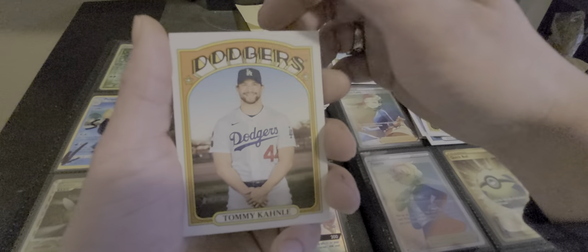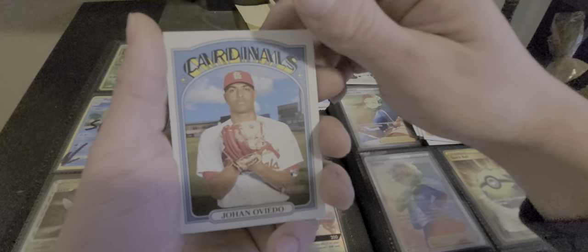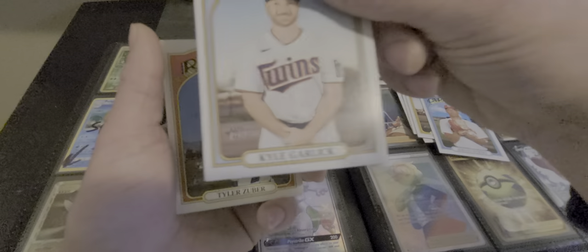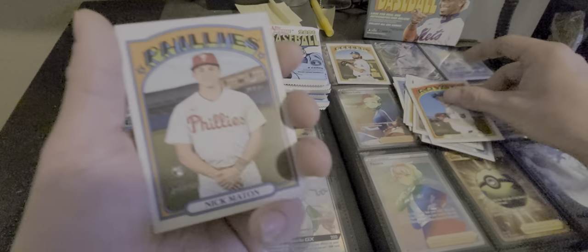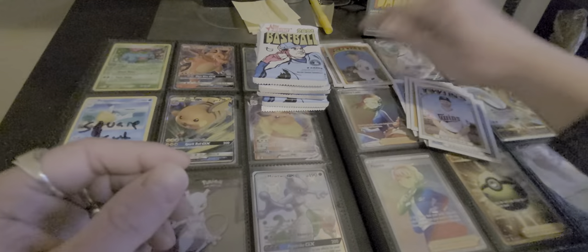Gavin Lux. Tommy Icali. John Oviato. Kyle Garlic — Garlic? Is that real? Garlic? It is Garlic, bro. I like that guy. Nick Mason. Matone — oh, that's a rookie. Alright, next pack.